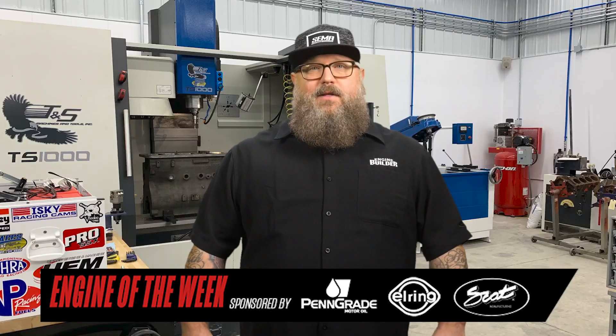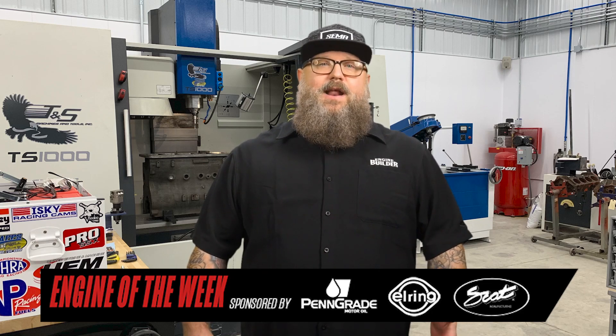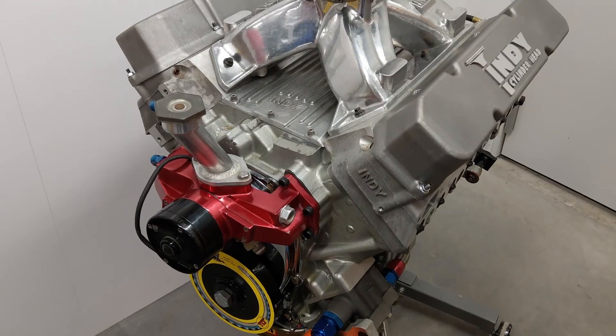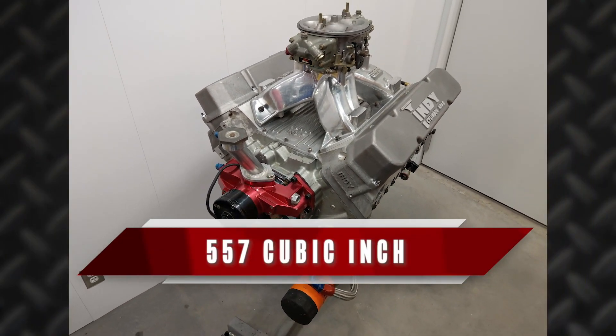Built for a drag racing application, Chenoweth admits he didn't put a lot of compression in this engine — just 11.5 to 1 compression — but it will still deliver an eighth-mile run in 4.8 to 4.9 seconds. That translates to 900 to 950 horsepower coming from this 557 cubic inch Mopar Mega Block engine.